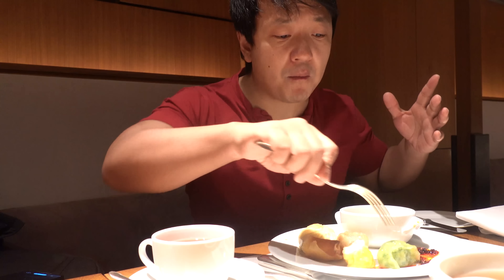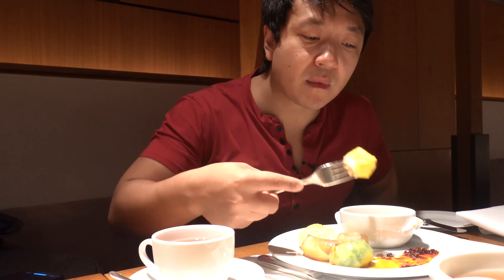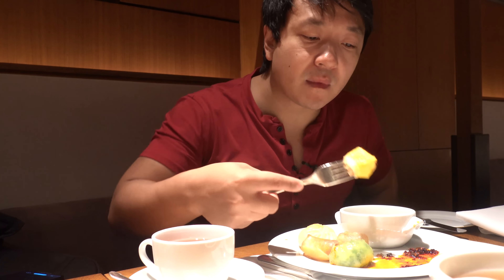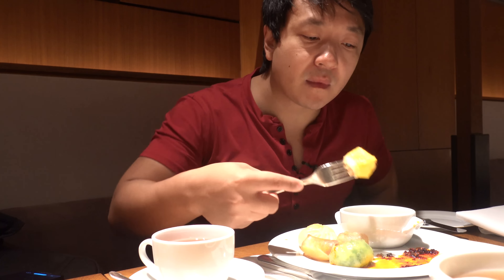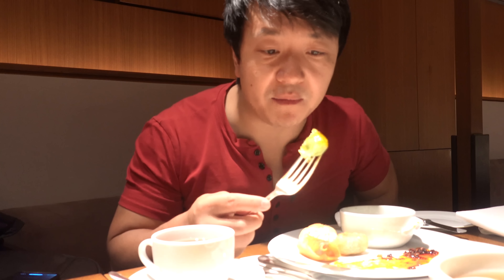I am so excited for this buffet. It's just as good as I remember. That first round is the dim sum round. They have so many selections of dim sum. It's like you're eating this at a dim sum restaurant. It tastes like all they do in the kitchen is perfect dim sum.